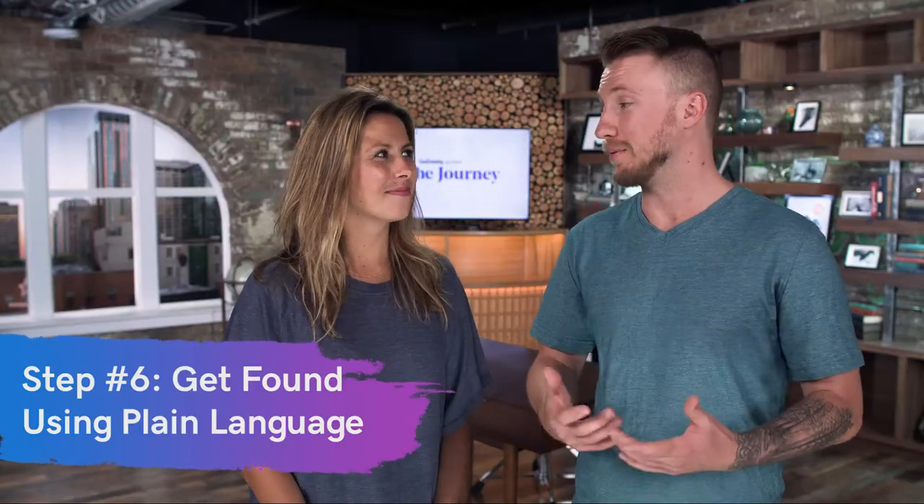Step six is to get found using plain and simple language. When considering voice search, think about the way people actually talk. People don't use fancy language like they do when they write — they talk simply. If they're trying to find a coffee shop, they'll just say 'coffee shop near me.' It's super simple and direct. When it comes to written content, you might use more elaborate words, but for voice search, keep it simple and straight to the point.